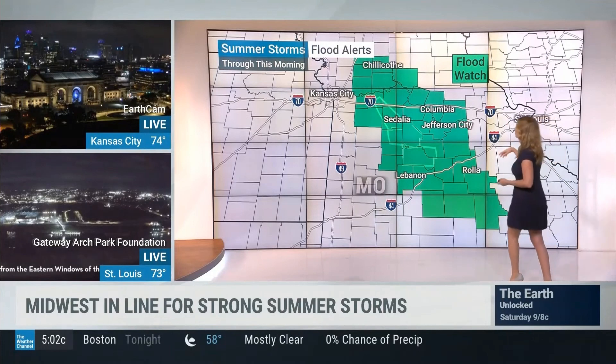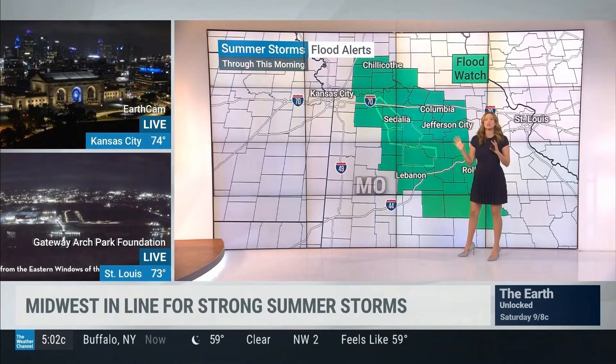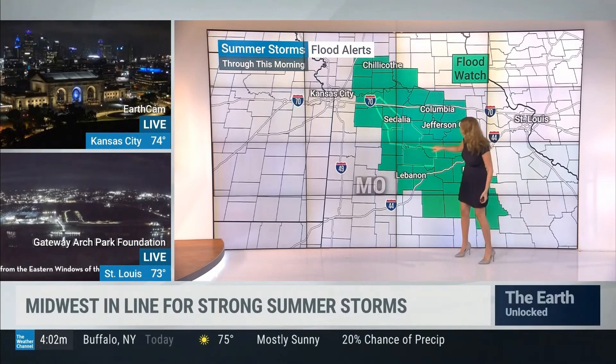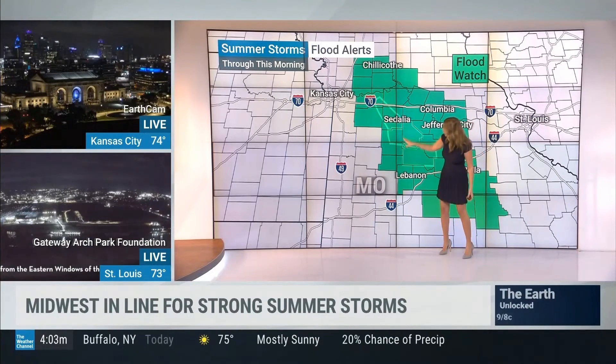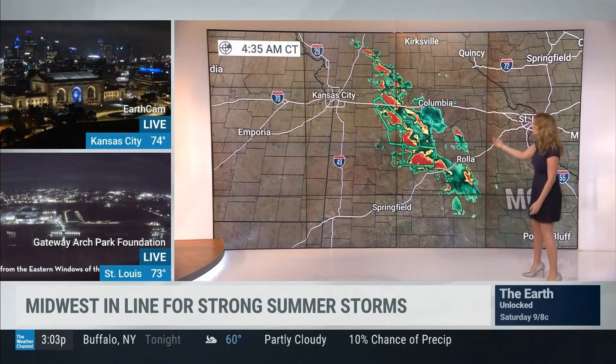We have a flood watch, and within that you can see the smaller areas — and I think this is great to show, just so you can understand the difference. A flood watch means the area could see some flooding. A flood warning — these smaller boxes you see right here — means that flooding is imminent or it's occurring. And it is occurring in some places; we already have reports of highways that are flooded.